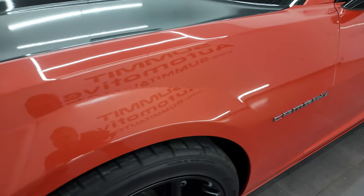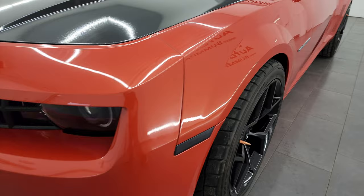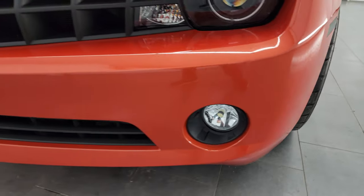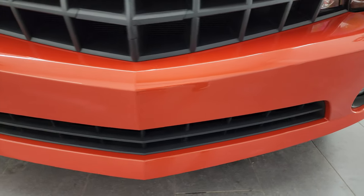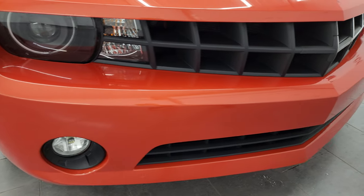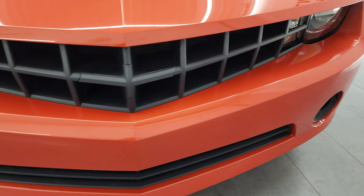Front fender's in nice condition — I didn't see any major dents on there. It does have HID headlamps, LED running lights, and LED fog lamps. They are all very bright, and I will turn those on at the end of the video so you can see just how bright they are. Front bumper and grille are in fantastic condition.